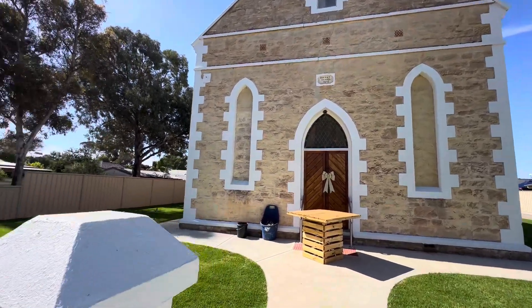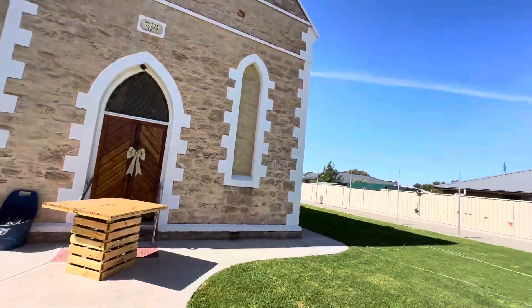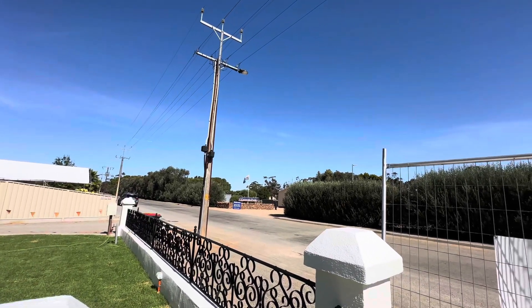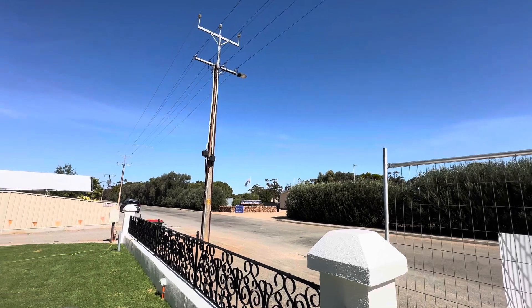We've now laid this spectacular grass out in the beer garden down the side here. Across the road we have the amazing Laura Community Caravan Park, so you can book in there and stay when you come and visit us.